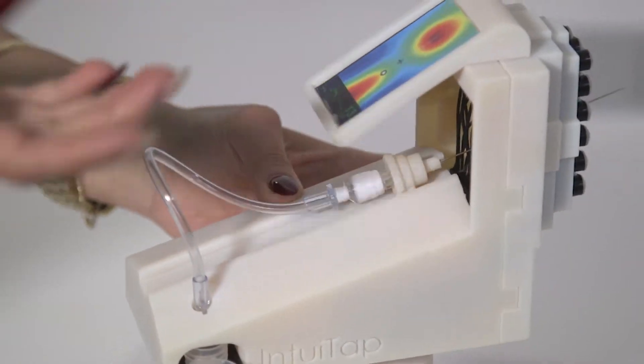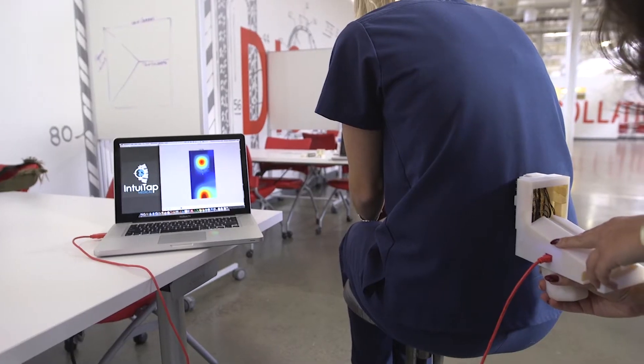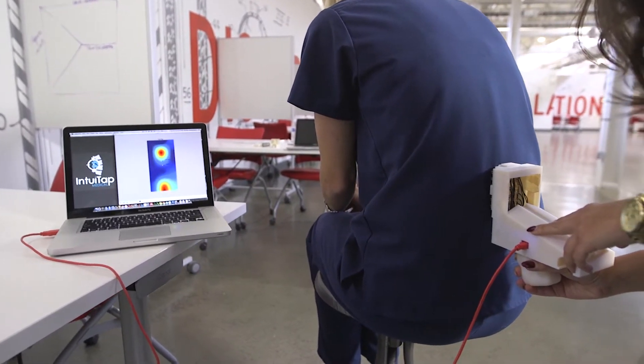We started testing different basic models of different technologies and ended up using tactile sensing. How do stud finders find studs in the wall? It's like a stud finder but for the spine.